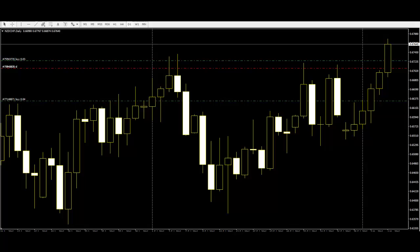In the Evening Doji Star, the long white candle shows the acceleration of buying, the Doji indicates indecision, and the last candle shows the sellers taking control of the market.